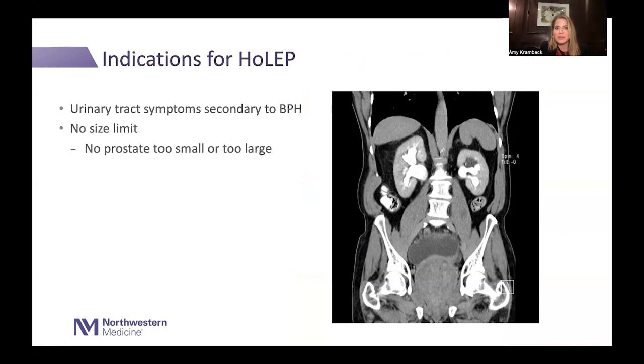The indications for HoLEP are vast — basically any man with significant urinary tract symptoms secondary to BPH. There's no size limit, despite what you may have heard. Some people think there are prostates that are too small or too big, but that is just not true. The biggest prostate I've ever done weighed 487 grams on removal, and the least I've taken out was one gram — a small prostate where I just needed to take out the median bar.